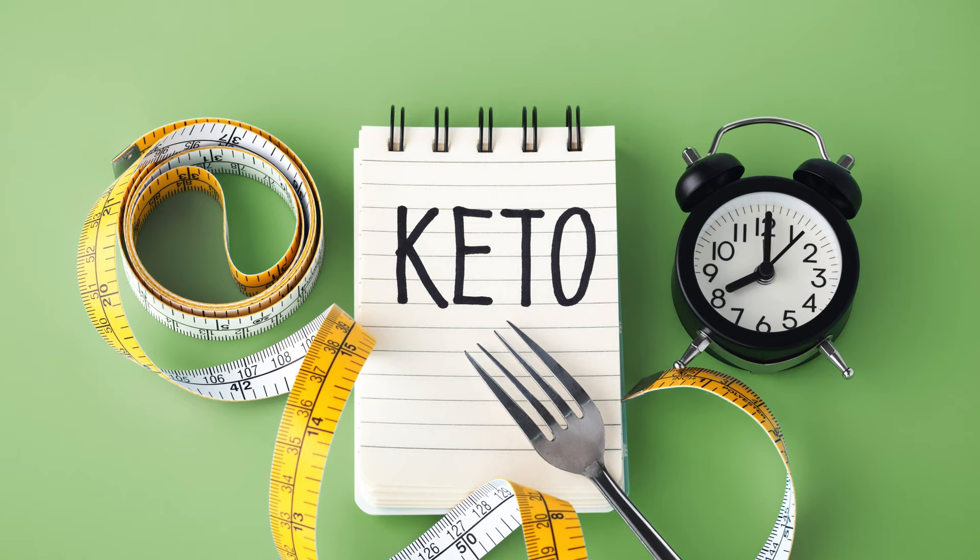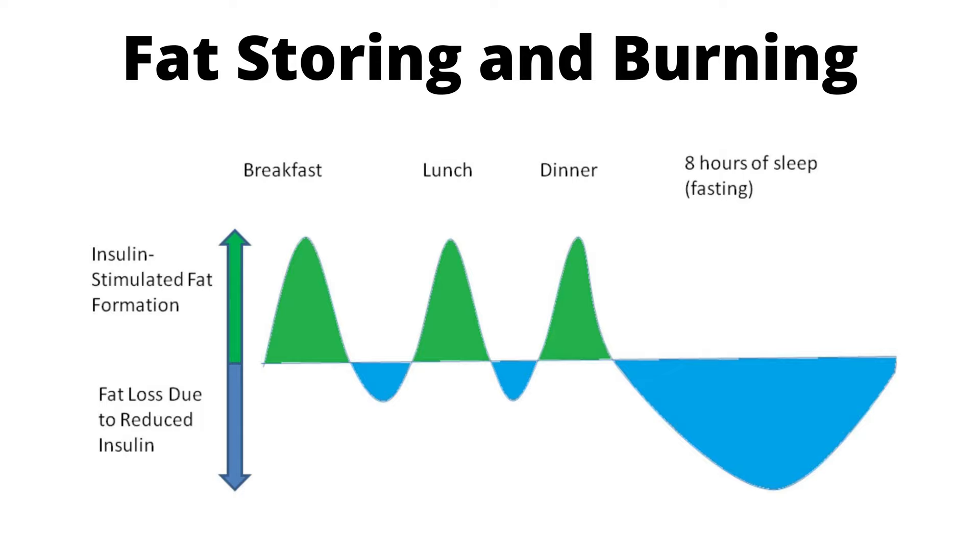You should get one, two, or maximum three meals a day without snacking in between. The low carb ketogenic diet for type 2 diabetes I promote is a clean, healthy version of a ketogenic diet.